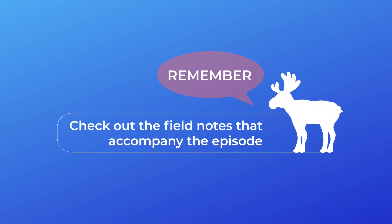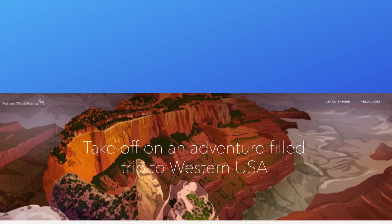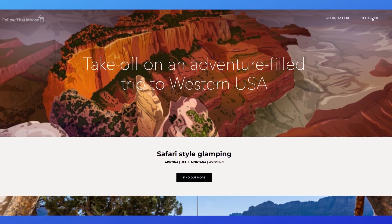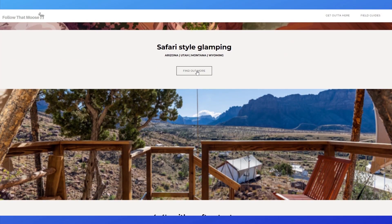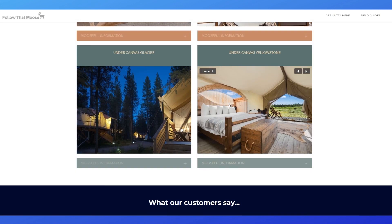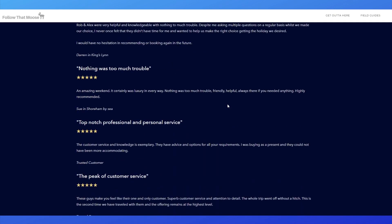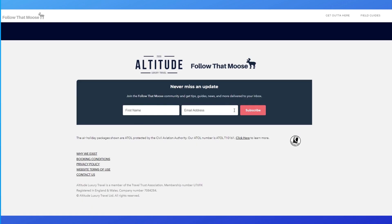Everything mentioned in this field guide can be found in the field notes that accompany the episode. Just go to followthatmoose.com and look for field guides. Next time you're planning an adventure filled trip to Western USA, Canada or Scandinavia, check out followthatmoose.com for inspiration, recommendations and other guides just like this one.